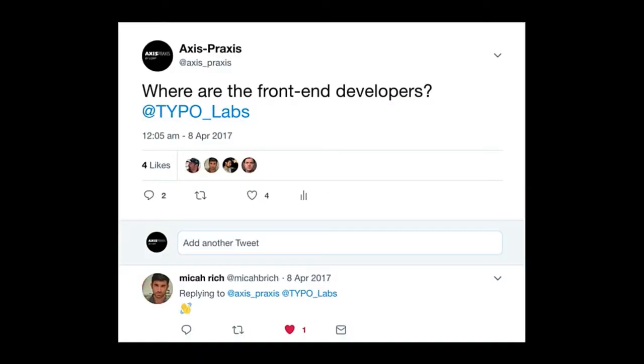One of the reasons I started going beyond the bubble was expressed in this tweet I posted towards the end of Typo Labs last year. I didn't notice any front-end developers — CSS people, people obsessed with JavaScript. Only one person, Mika Rich, replied and said hello. I'll say hello again, and hello to all the web developers in the audience. It's good to see Chris, Lea, Jason, and a few others.